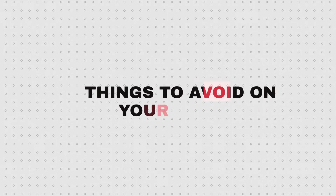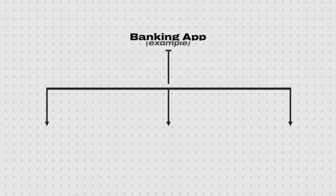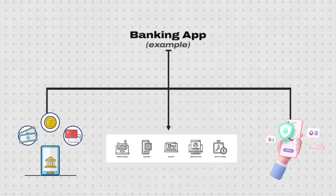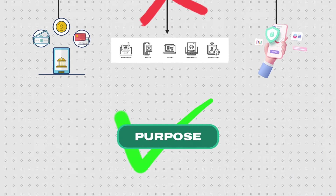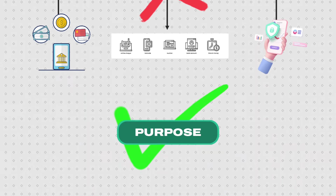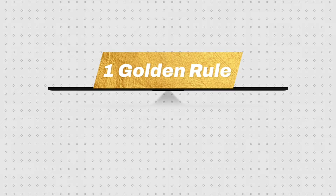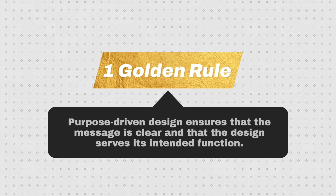When considering purposeful design, you can also determine things to avoid on your design. For the banking app, you could suggest we need to stay away from excessive animations, irrelevant graphics, and overloaded interfaces. Knowing what not to include and what to focus on when designing something can be hugely helpful and save you a lot of time on any design project. Purpose-driven design ensures that the message is clear and the design serves its intended function.